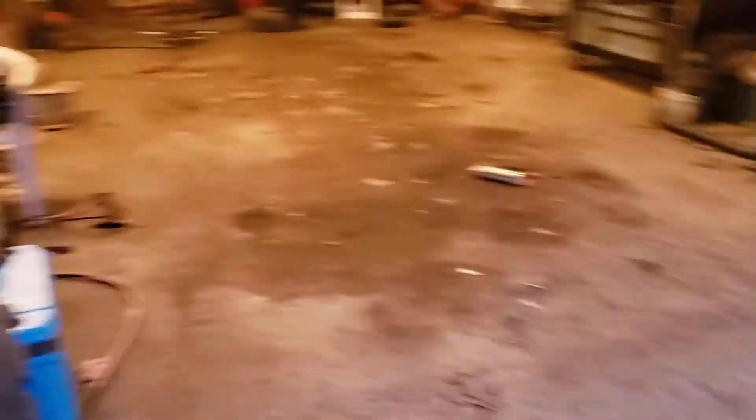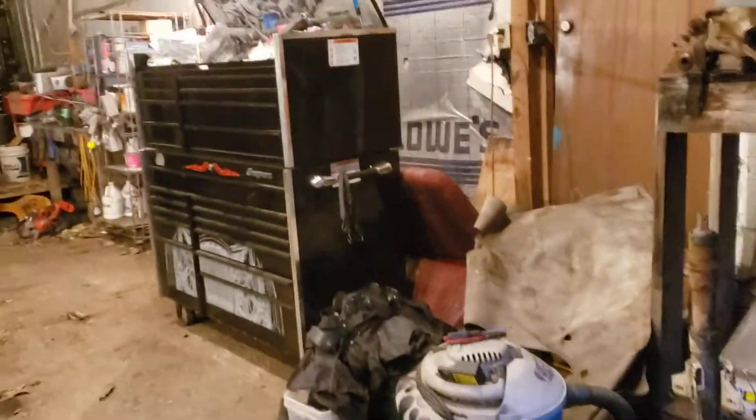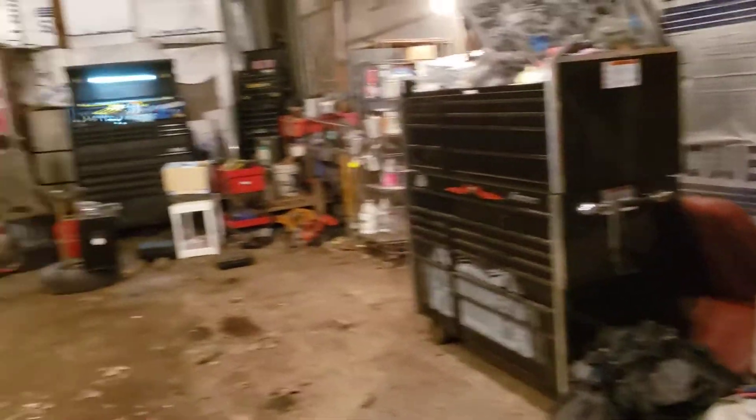We're trying to find him to get him out so we can do some work. We did get the bed down, and we've got a bunch of stuff cleaned up around the shop — all kinds of toolboxes.